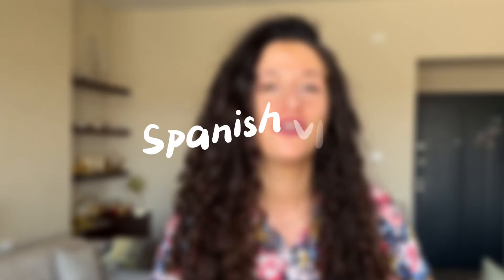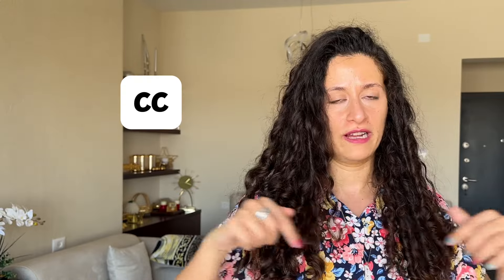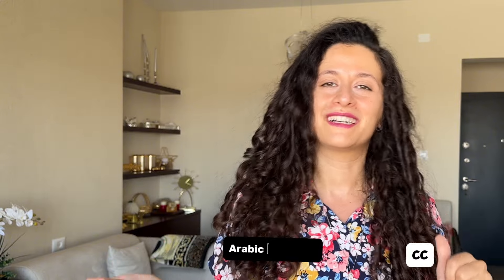Do you think you can understand Spanish well? Why don't you test your listening skills with this Spanish vlog? I created a morning routine Spanish vlog for you to see how much you can understand. It's beginner friendly, so I'm pretty sure you will understand a lot of it and learn new words. Test yourself by listening without subtitles, then turn on the CC for English or Arabic subtitles. I hope you like it. Buenos días amigos!